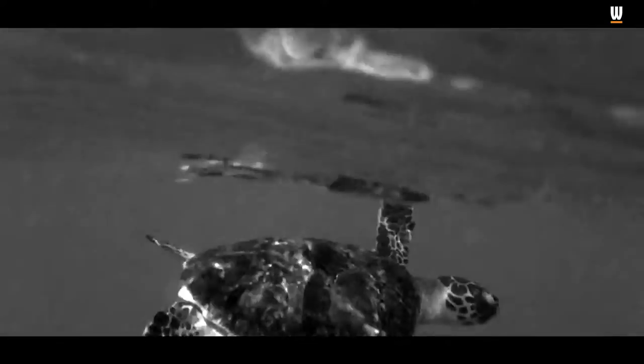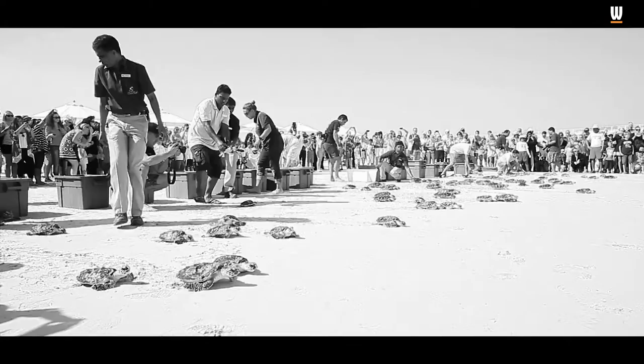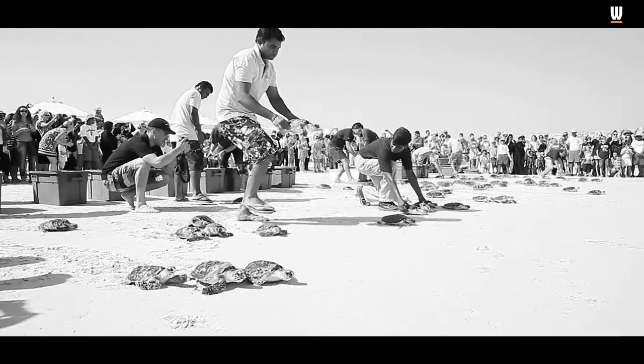But did you know it's also home to the Dubai Turtle Rehabilitation Project, which has successfully rehabilitated almost a thousand turtles since 2004. June 16th is World Sea Turtle Day, so what better time to come and check out the centre and see all the good work that they're doing.